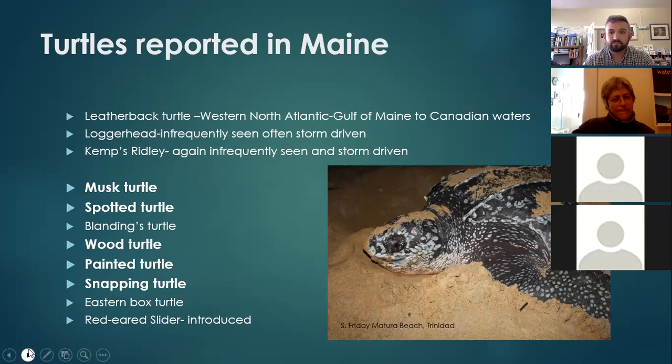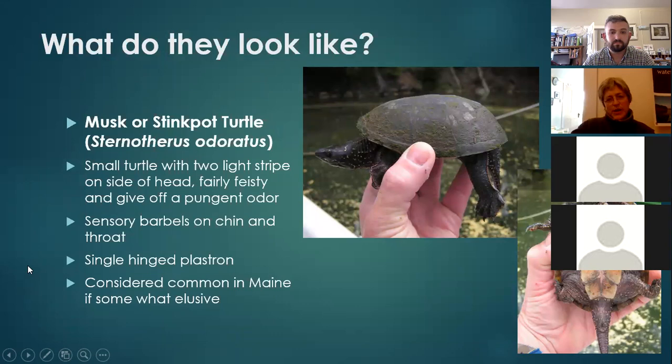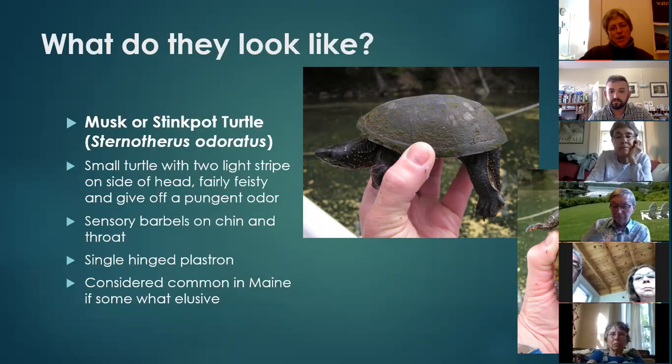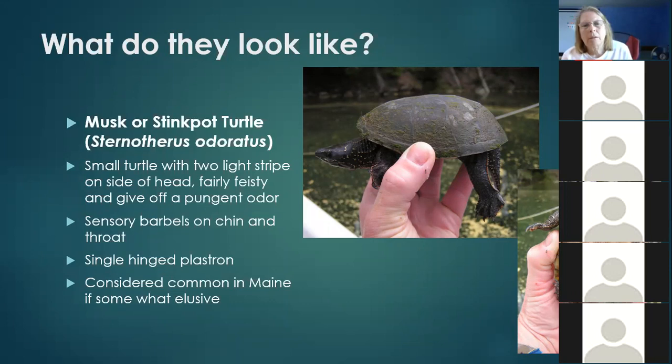The musk turtle, or the stinkpot, is small — this is an adult I'm holding right here. It has a bit of a dome shell. It spends most of its time in the water, so you'll often find it has algae all over the shell. It has three yellow stripes along its neck, and sometimes they're interrupted stripes. They have a couple of sensory barbels to sense the environment around them. They also have a hinged plastron and are considered common in Maine, though you rarely see them because they're so aquatic.